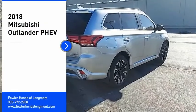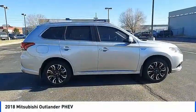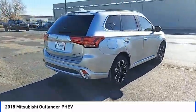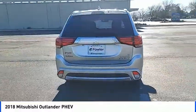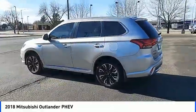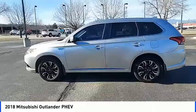Come test drive the 2018 Outlander PHEV. The Mitsubishi Outlander PHEV is a plug-in hybrid with plenty to talk about. Speedy charging, a comfortable ride, and technology beyond its years make it a vehicle worth looking at.